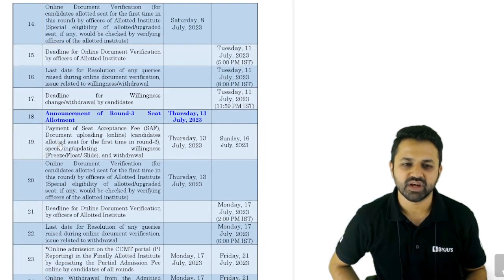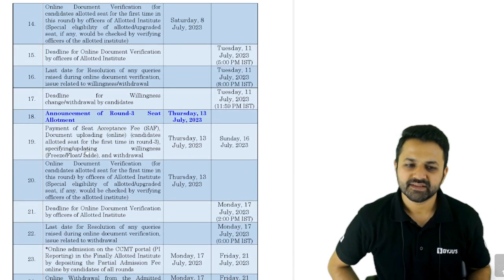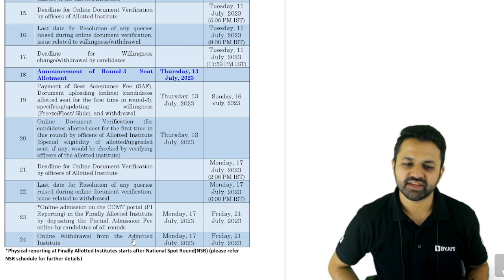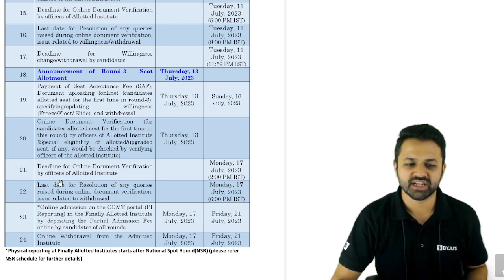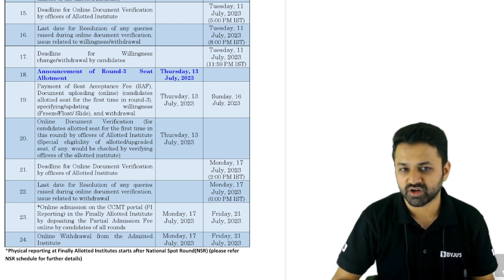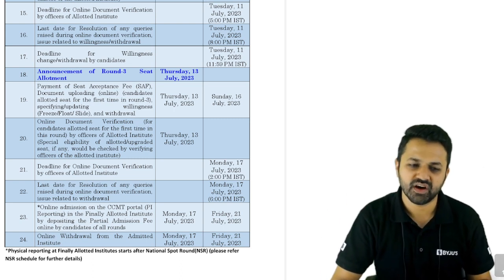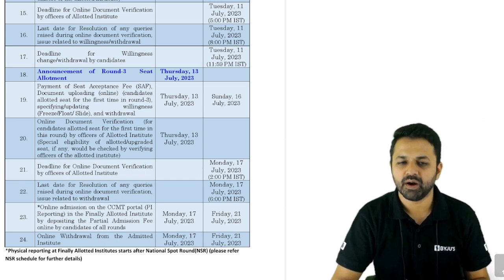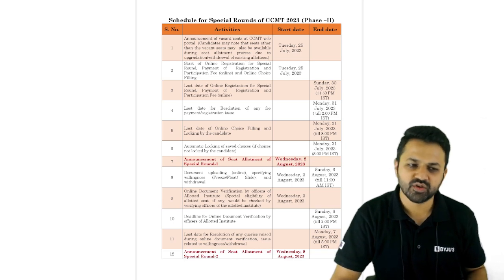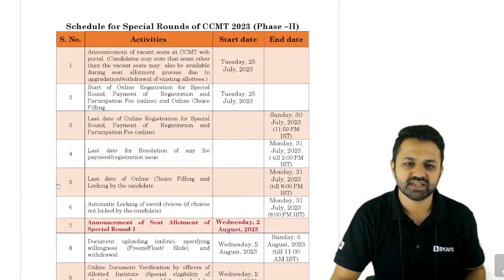The third round allotment is on 13th of July, followed again by the same process of fees payment and online document verification. Online withdrawal from the allotted institute is possible up to 17th of July — if you're looking for the spot round, you can withdraw your seat from that particular institute up to 17th July.